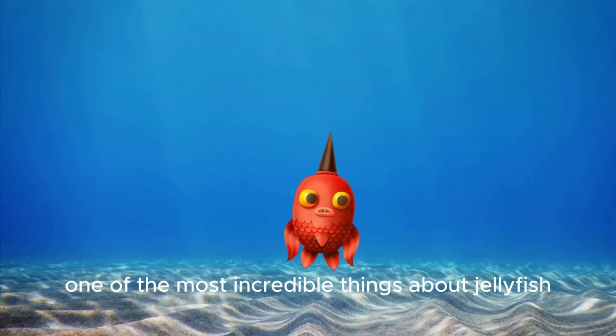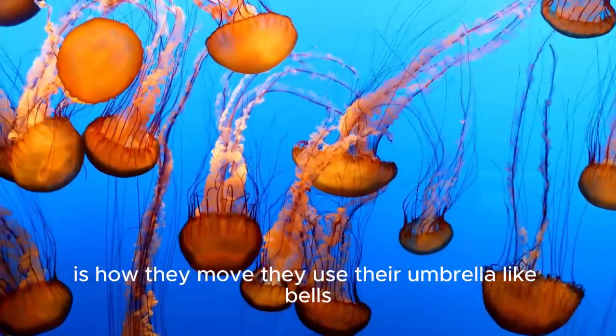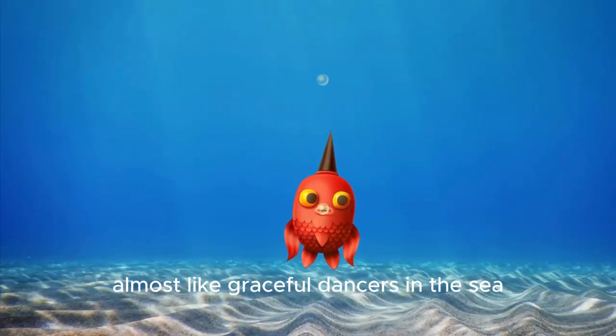One of the most incredible things about jellyfish is how they move. They use their umbrella-like bells to pulse and propel themselves through the water, almost like graceful dancers in the sea.